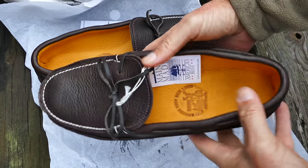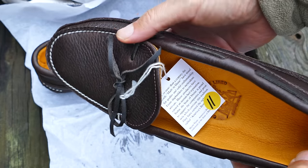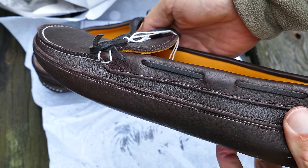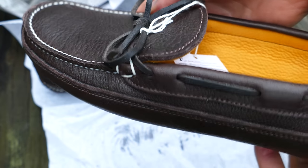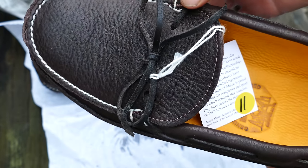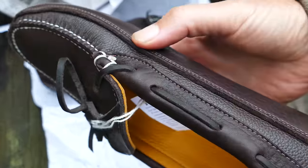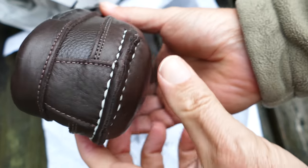They make a fantastic product. These are deer skin lined, and they have an extra layer of leather on the bottom. You can see it's sewn all the way around. They say this means there are four layers of leather between your foot and the ground: the deer skin, the main leather that goes all the way around your foot, this extra piece of leather on the bottom, and then another piece they insert in between.